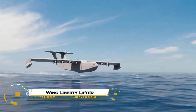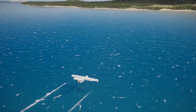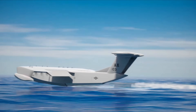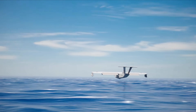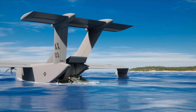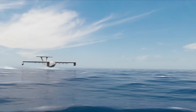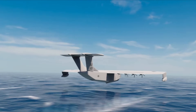The Wing Liberty Lifter is a groundbreaking American project developed by DARPA that aims to revolutionize heavy transport over the ocean. This massive aircraft uses the ground effect to fly just meters above the water, combining the speed of a plane with the efficiency of a ship. Built to carry heavy cargo, vehicles, and military equipment across long distances, the Liberty Lifter is designed for both defense and disaster relief missions. It represents the next era of oceanic transport — powerful, efficient, and ready to change how the world moves heavy loads.